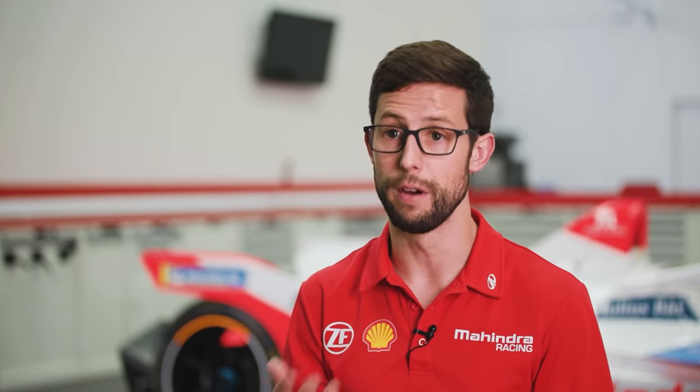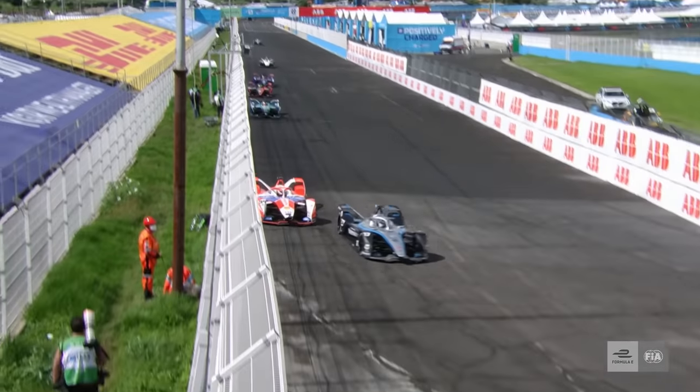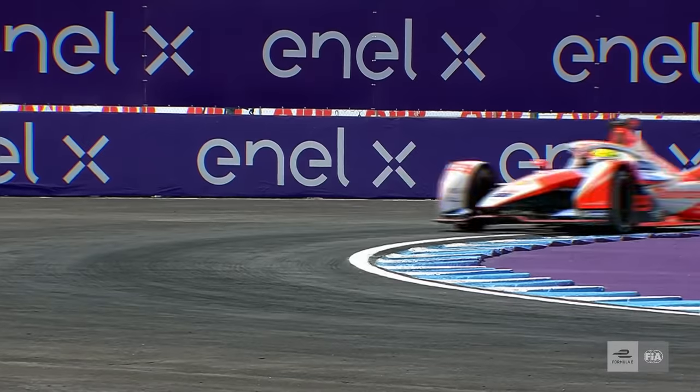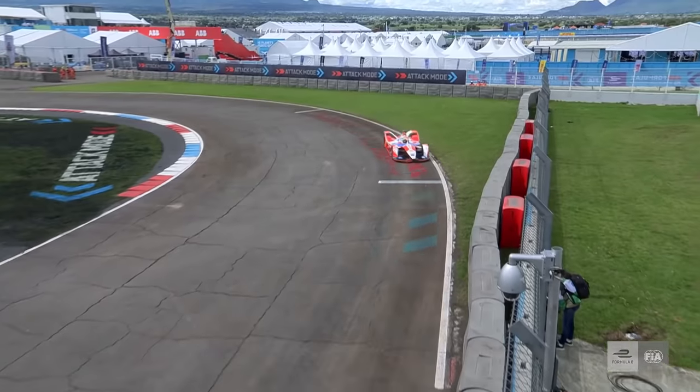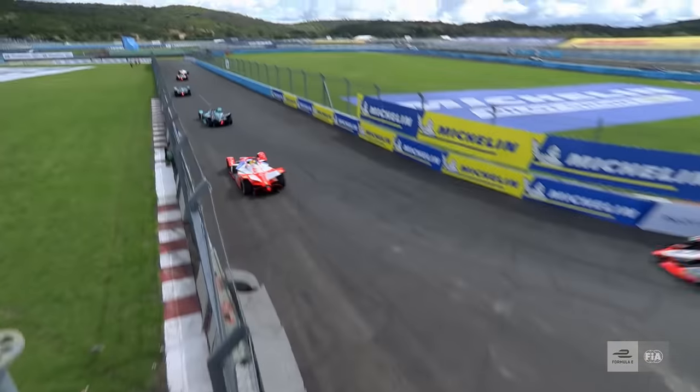With ZF coming on board as an official powertrain partner, they brought their wealth of experience and that really shows in the end product we've got to work with this season. The powertrain itself is very efficient and we're able to utilise a lot of regen during the races in a very efficient way. We go into the races with a really positive outlook, thinking we can move forward because we've got a nice package underneath us that we understand how to use.